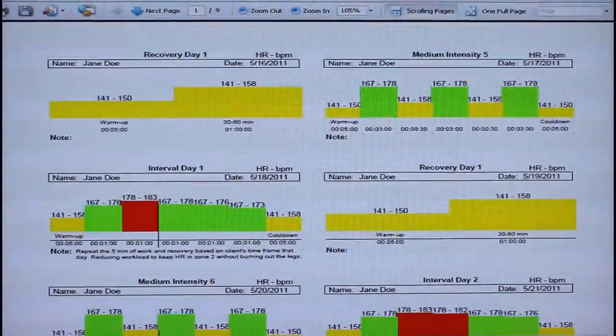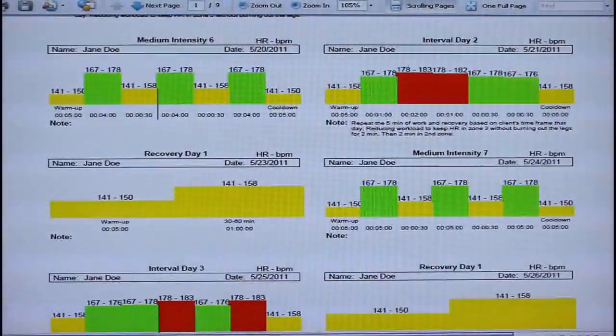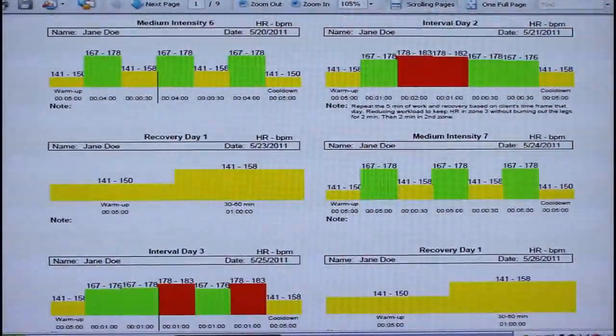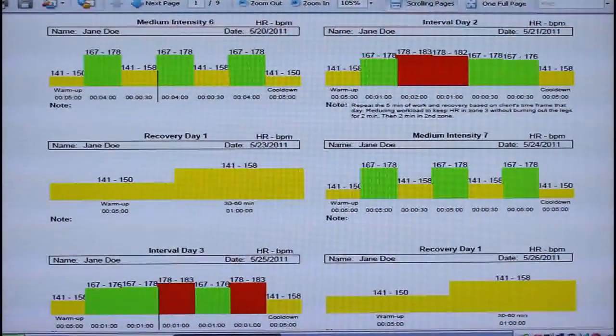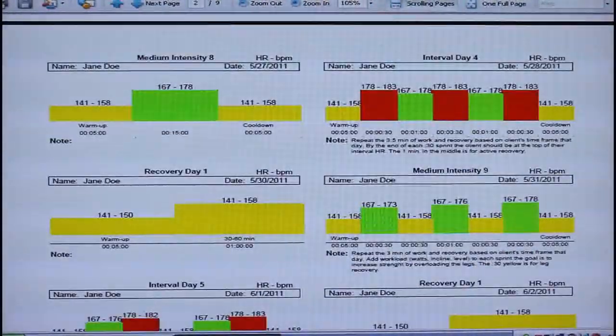Here is an example of an energy systems development program. The three energy systems or different heart rate zones are indicated by the three different colors on the workout. The goal is to hit the target heart rate zone by the end of the prescribed length of time. ESD can be done on any modality — a bike, treadmill, elliptical, rower. You can run, hike, swim, or do anything that you wish as long as you hit your prescribed heart rate zone.